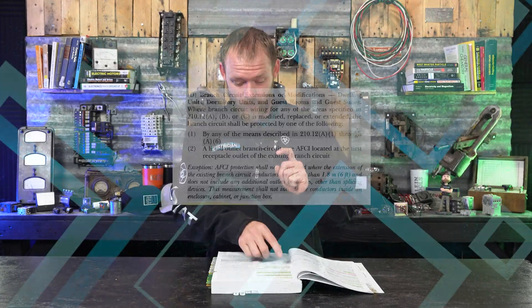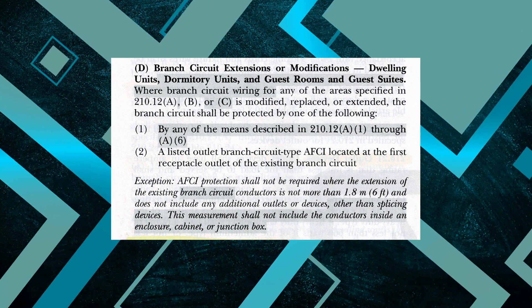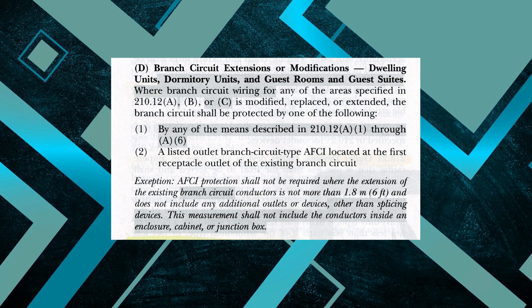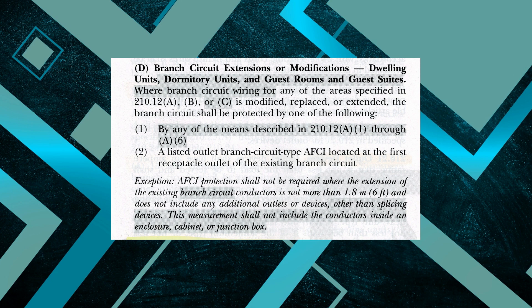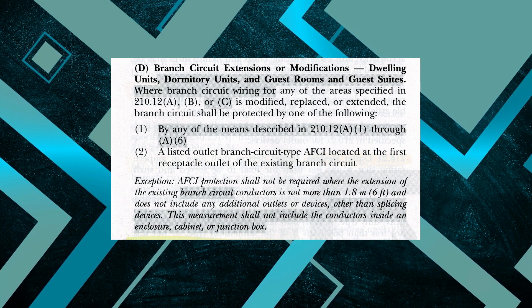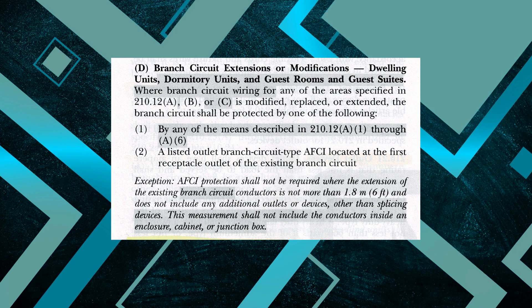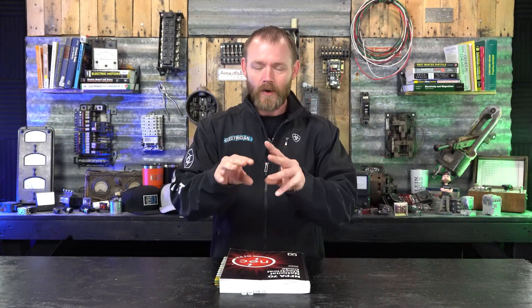But there's an exception underneath that. Exception: AFCI protection shall not be required where the extension of the existing branch circuit conductors is not more than six feet. So if you're changing out like a foot of conductor, technically you don't have to do it. And it does not include any additional outlets or devices other than splicing devices. This measurement shall not include the conductors inside an enclosure, cabinet, or junction box. So essentially, if you're changing out a breaker and you're not extending the circuit or anything, technically no, you don't have to change out to arc fault breakers.